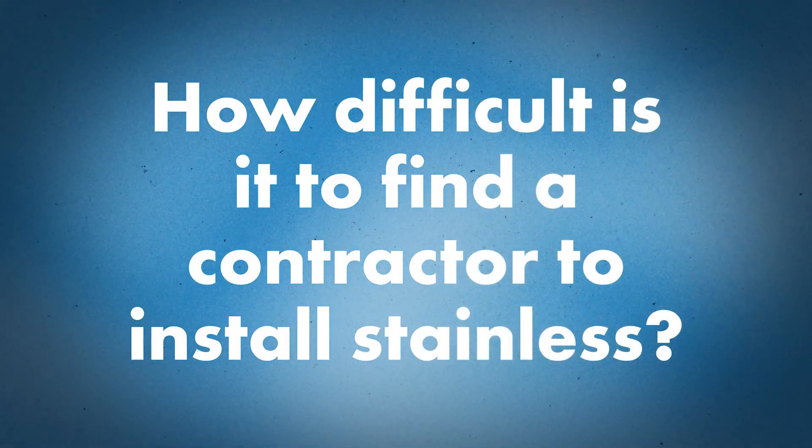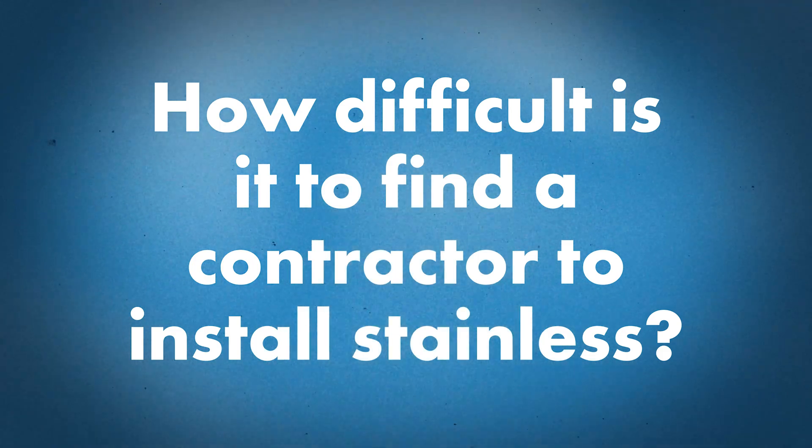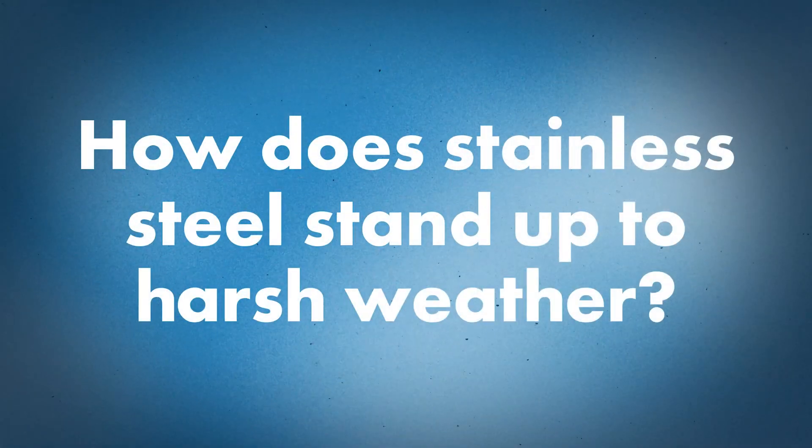Since stainless isn't used as much in the marketplace, how difficult is it to find a contractor that can install it? We always recommend any contractor go through training if they haven't previously worked with the metal. Realistically, installing a stainless steel roof is as easy as installing a painted Galvalume.